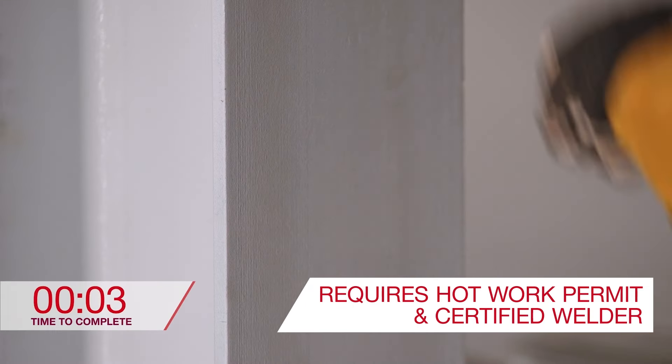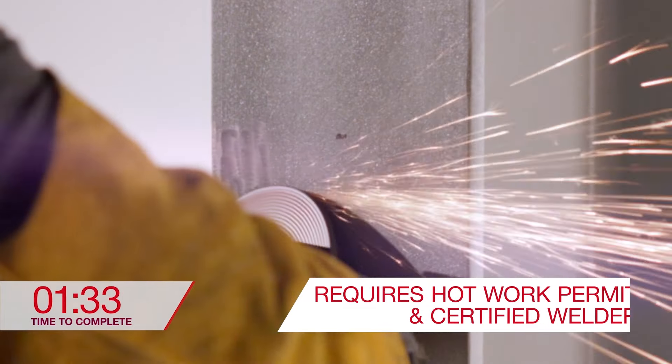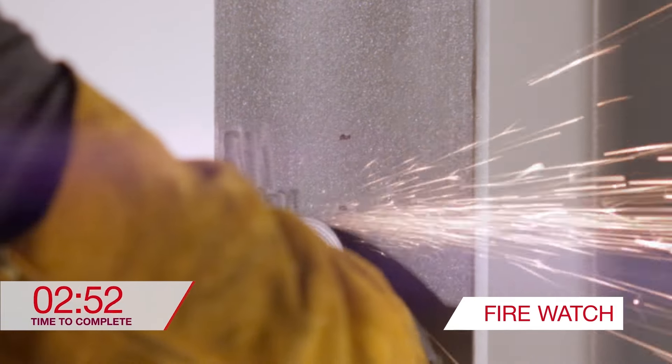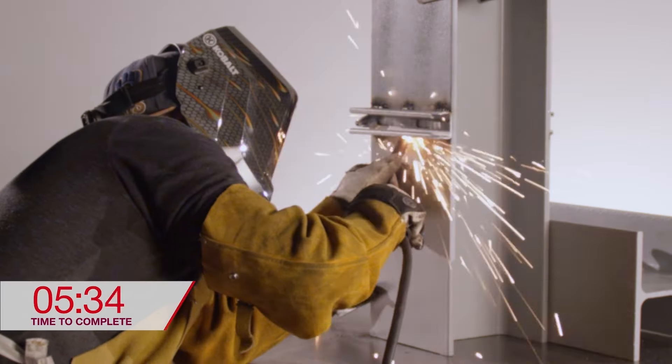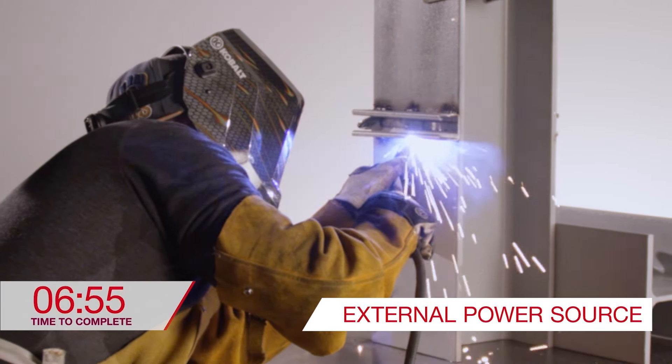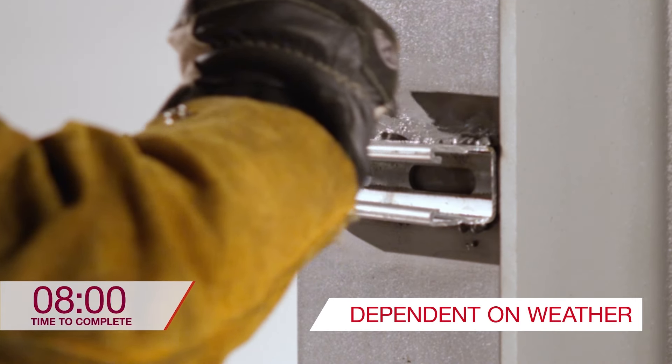Welding can be a time-consuming fastening process that requires an experienced or certified welder, hot work permit, and fire watch. Prep work and rework of coated steel need to be done, and the application often requires an external power source. If done outdoors, weather conditions become another factor.